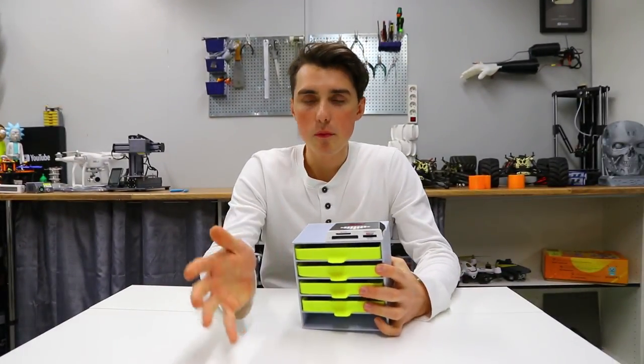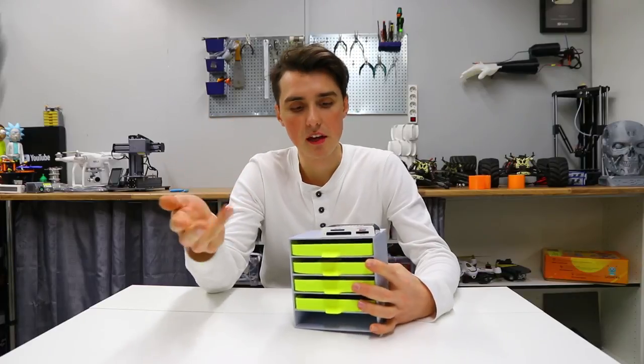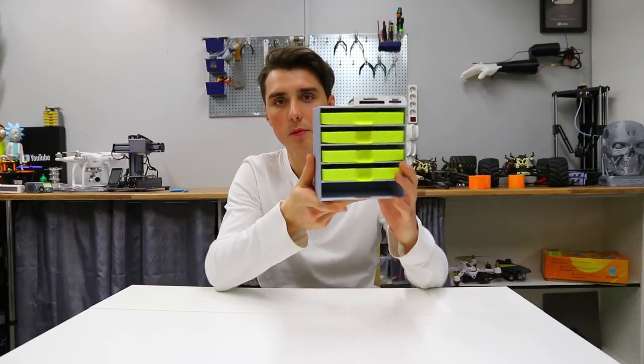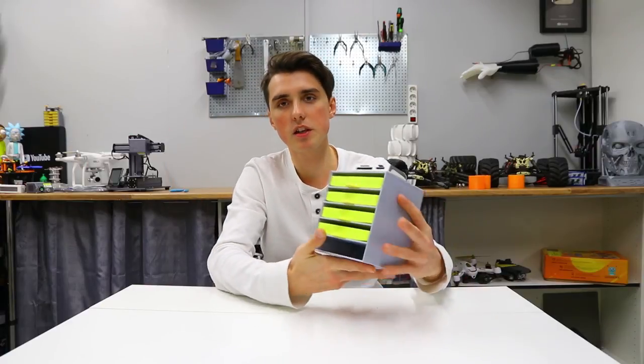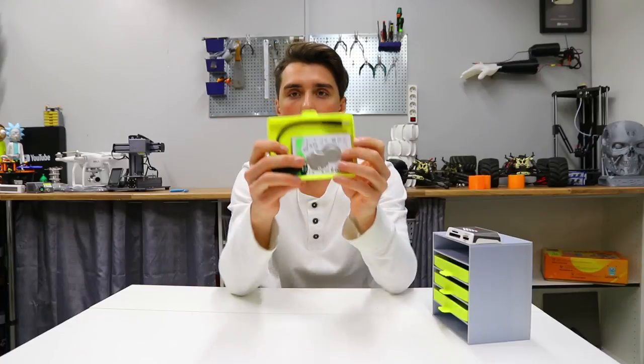So usually my workbench was a clutter of SD cards, USB sticks, hard drives, cables, notes — you name it. And this organizer just helps me out. I put this organizer box on top of my computer so I have great accessibility, and it just keeps the desk very, very clean.